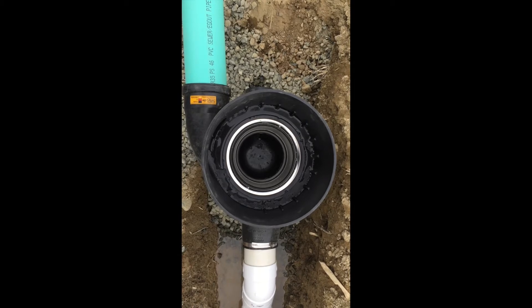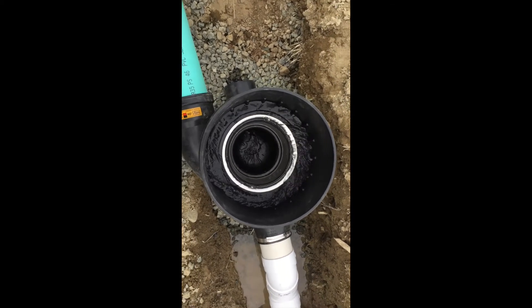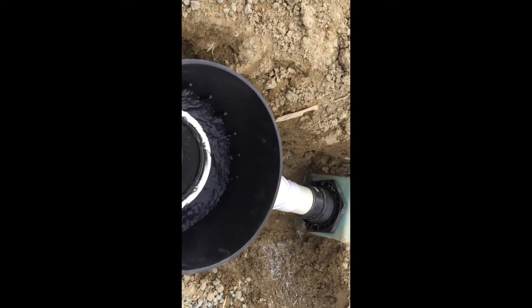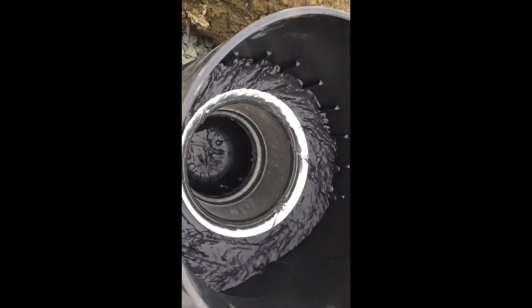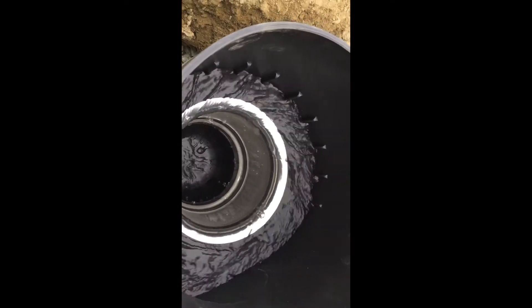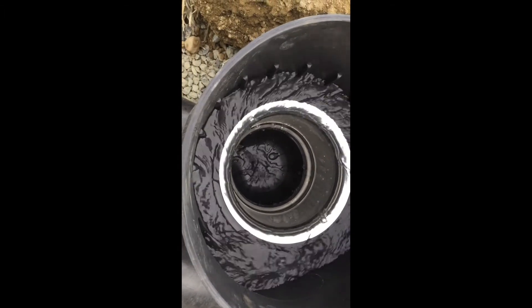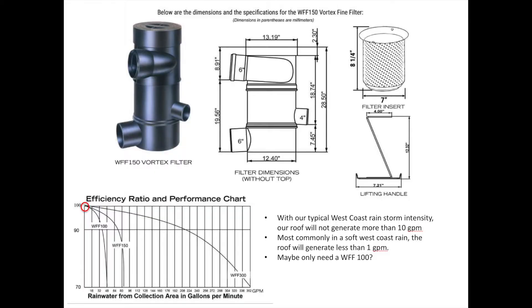When the screen gets wet, the water starts to flow through the screen and you only see a small percentage of the water — which would have the debris in it — dripping down the bottom, which is the waste outlet. The clean water is going through the screen, though you can't see where it's going in this view.